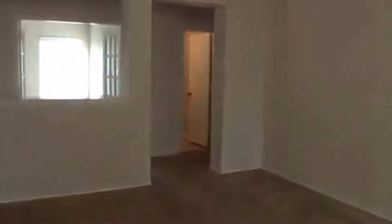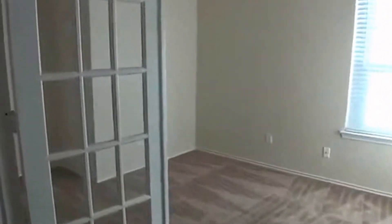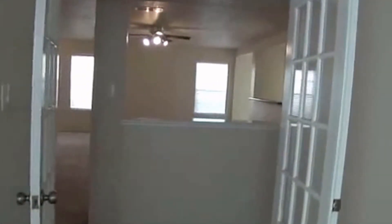This house has an extra room right here — it's an office space. You could use it as a playroom if you like or something else. It has double doors on it, nice doors.